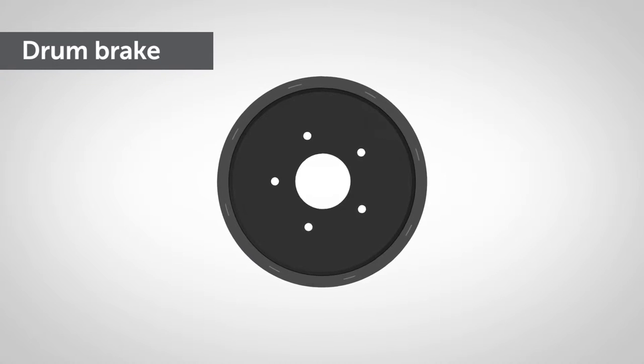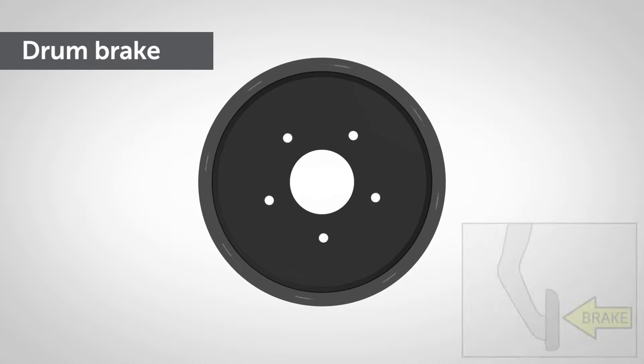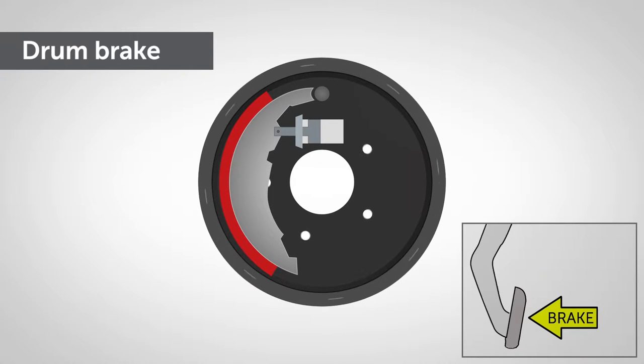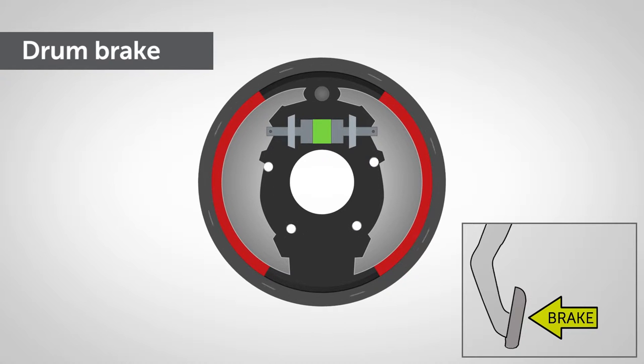Simple and low-maintenance, drum brakes use a cast-iron drum which rotates with the axle. When the brakes are applied, two inner shoes with pads act outwards to the inner face of the drum to stop the wheel rotating.